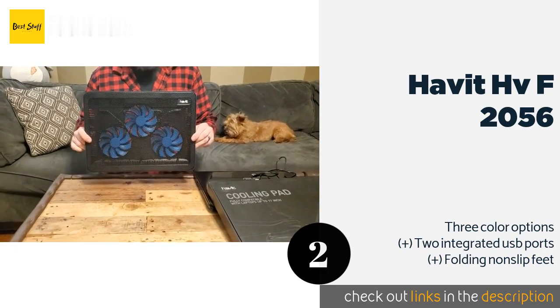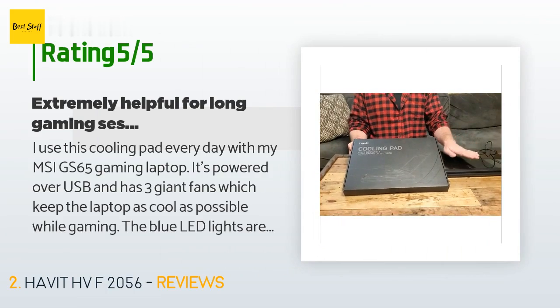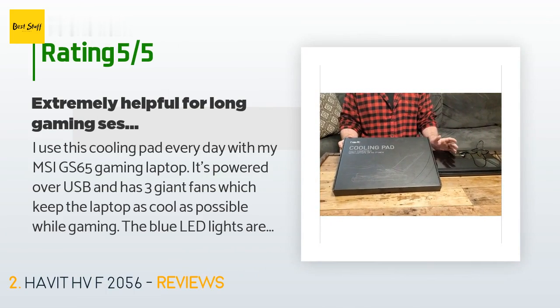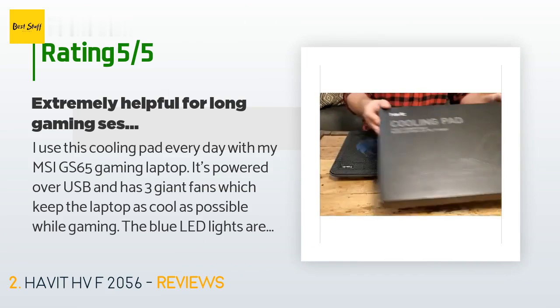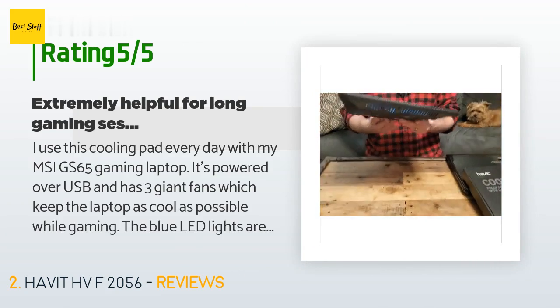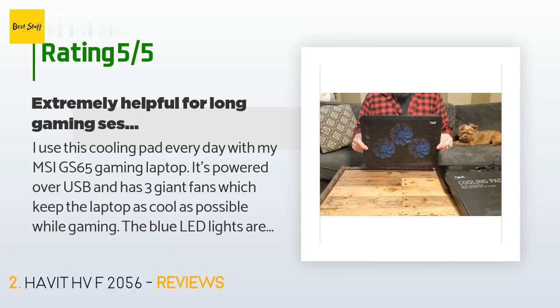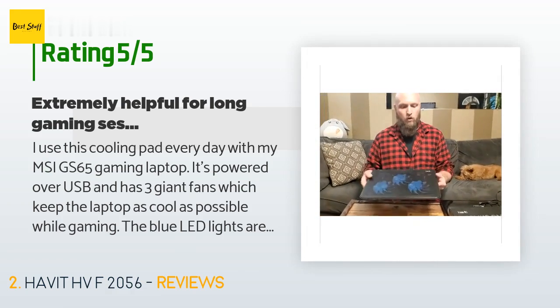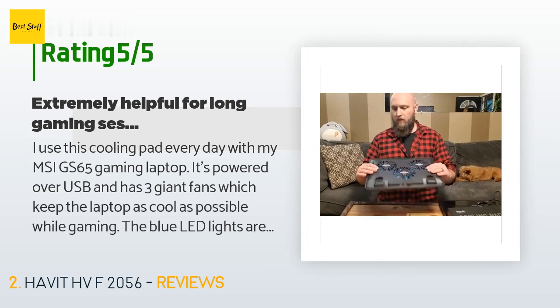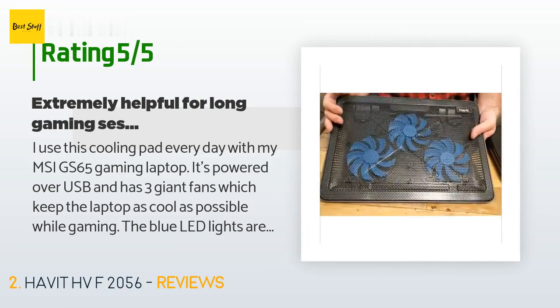The price is approximately $25. This product is rated 4.3 stars from 11,989 customer reviews. A customer said: I use this cooling pad every day with my MSI GS65 gaming laptop. It's powered over USB and has three giant fans which keep the laptop as cool as possible while gaming. The blue LED lights are a nice touch that let you know the mat is on. There are two USB pass-throughs on the back near the power switch, which is nice because it does take up one of the USBs on your laptop.